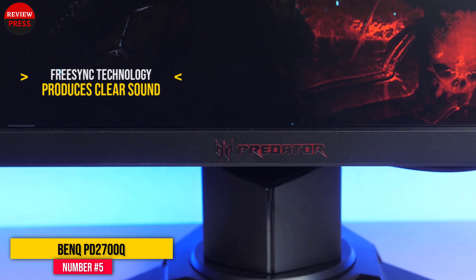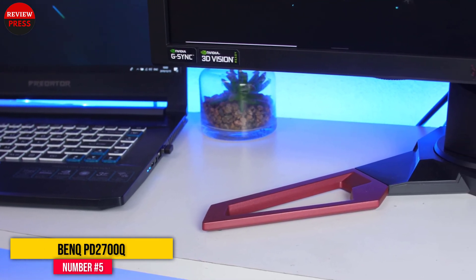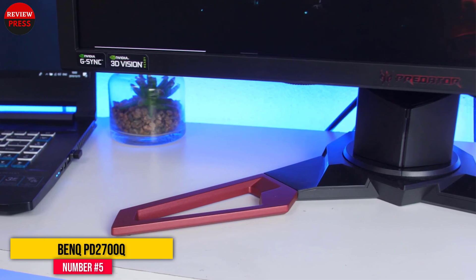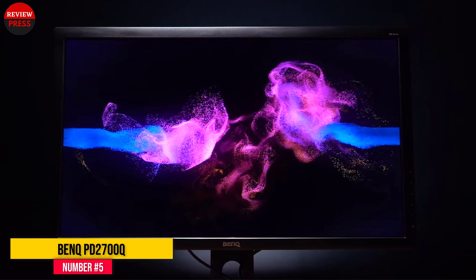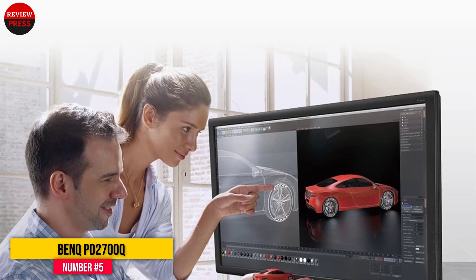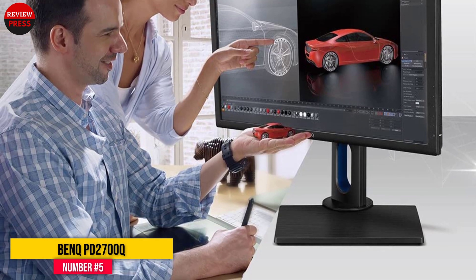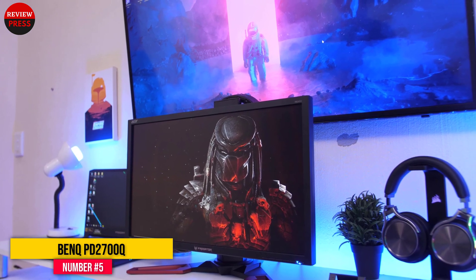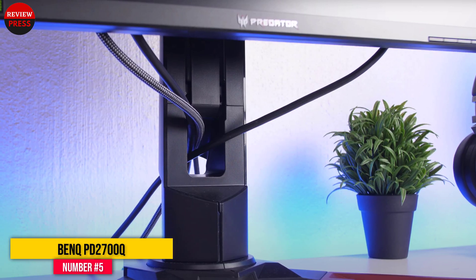It has a 27-inch 1440p IPS display with 100% sRGB and a 4-millisecond response time. It provides a clear view with its high-quality black equalizer, which helps improve the visibility of dark areas even when glare is present on the screen. This monitor comes with flicker-free technology which reduces eye strain during long working hours. It also has eye care technology and a low blue light mode to reduce harmful blue light for an easy and relaxed viewing experience.